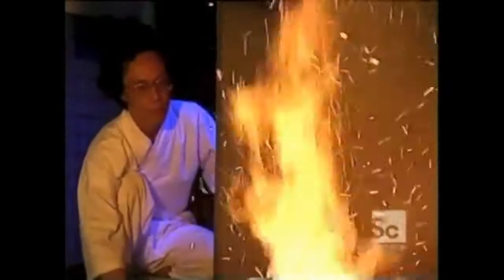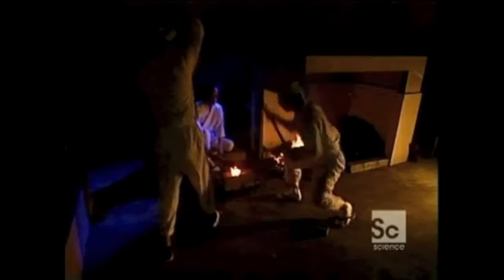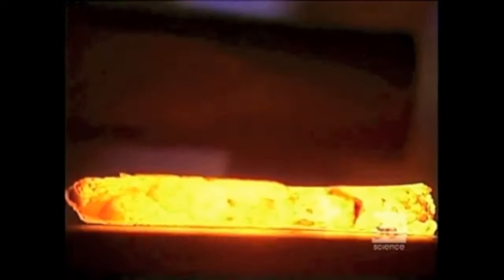These craftsmen faced an ancient dilemma. A sword must be hard enough to hold a sharp edge, but soft and flexible enough to absorb blows without breaking. Japanese sword makers were among the first to solve this dilemma, creating a blade that was both sharp and resilient — and they did it over 800 years ago.